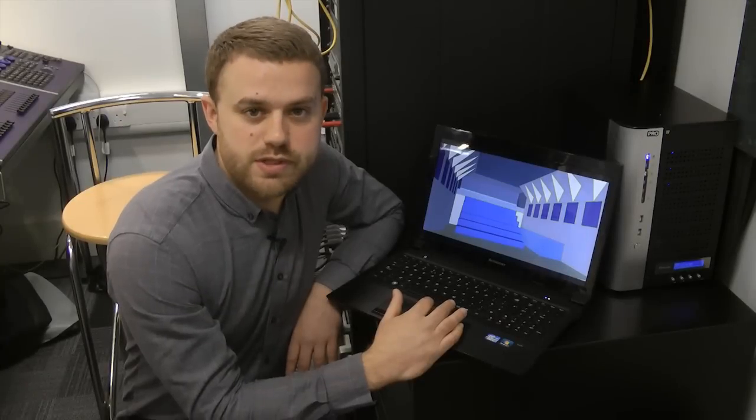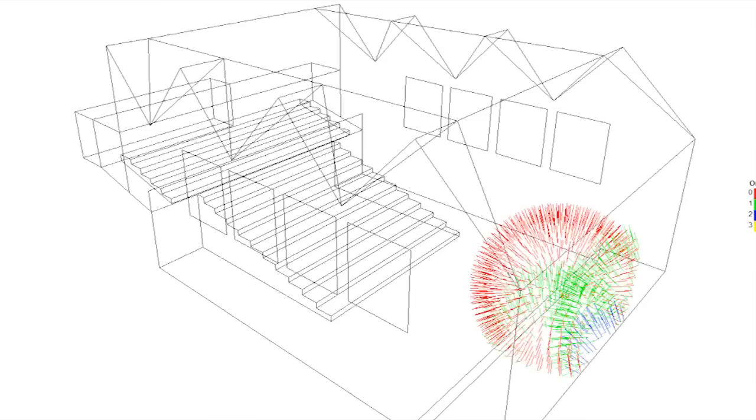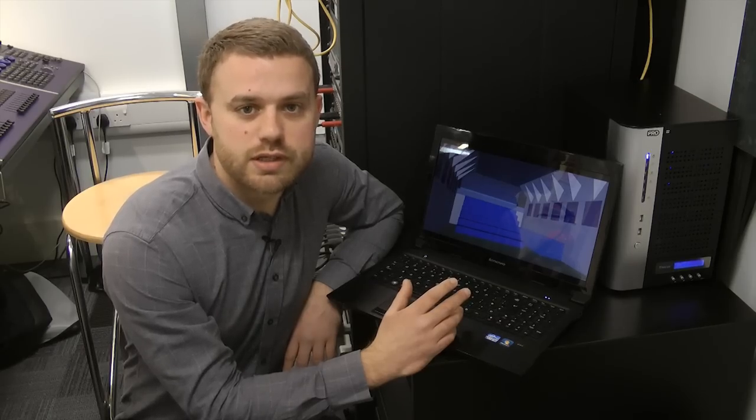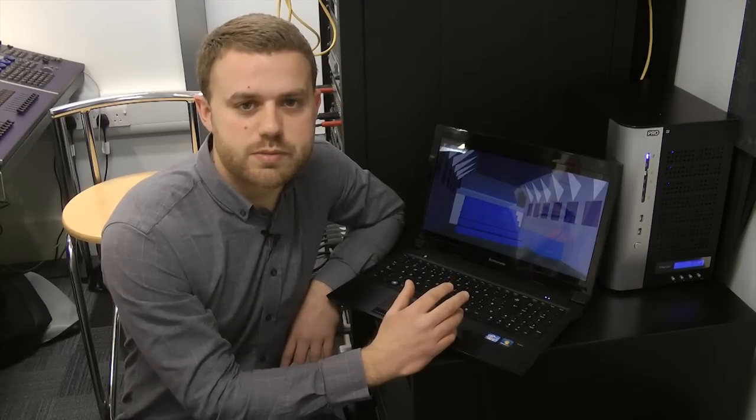We use computer simulations and calculations to predict how a building will sound before it's been built. Here you can see a computer model of the school hall. This shows in slow motion how sound spreads from the stage and bounces off the various surfaces before arriving at the audience. We run simulations to see how different sounds will be heard in different parts of the space. It's important to make sure that everyone gets a good experience of the sounds.